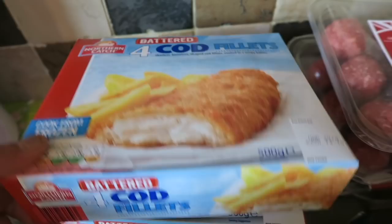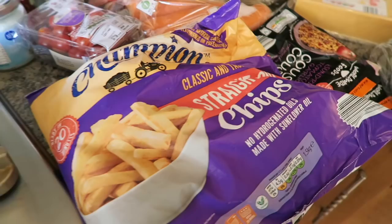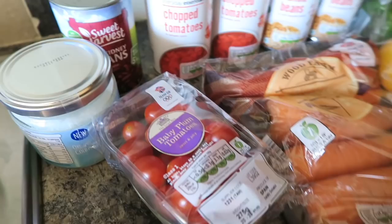And then I've got two packs of the cod batter fillets and then I've got three packs of the beef meatballs. I've got a pack of the straight cut oven chips, I've got some baby plum tomatoes and I've got some coconut oil.